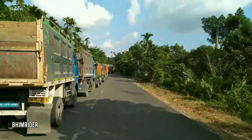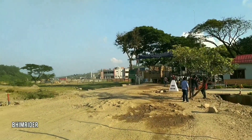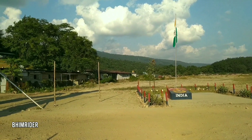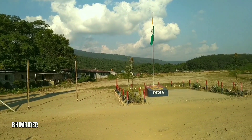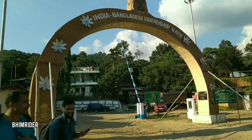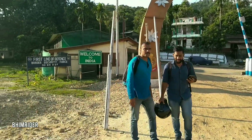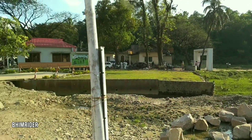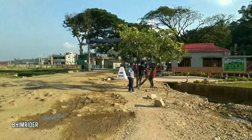It's a beautiful place. Now we are at the Indo-Bangladesh border. This part is known as Dawki on the Indian side and the other part is known as Tamabil on the Bangladesh side. Can you see the Indian flag? This is the gate. It's the Indo-Bangladesh border — it's written in Bengali, 'Welcome to India,' and on the other side, 'Welcome to Bangladesh.'